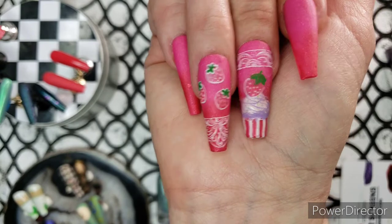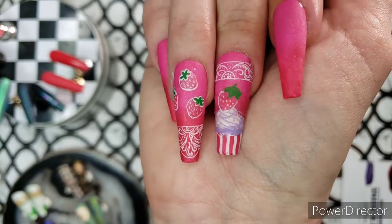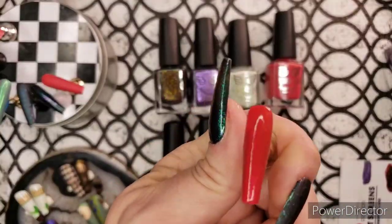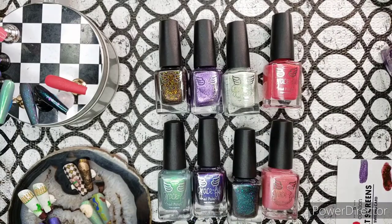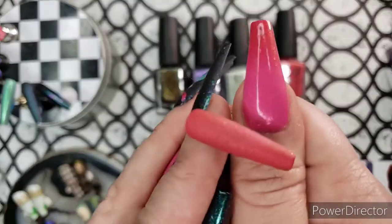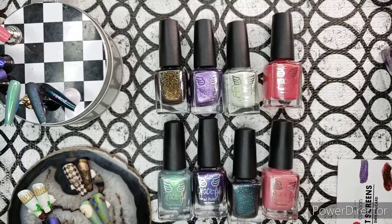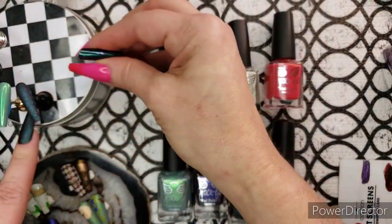Here is my little strawberry meringue nail art look — I hope you like it, it looks nummy to me. Here is a swatch showing just the strawberry red, and then here is the gorgeous mattified version of it — you can see that it's just beautiful with those little flakes in there.